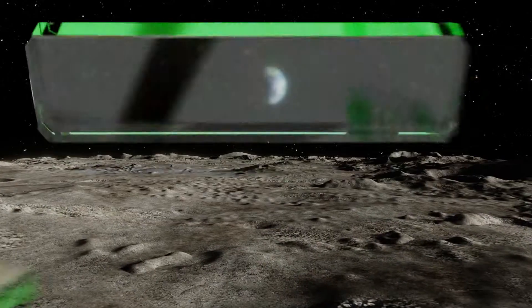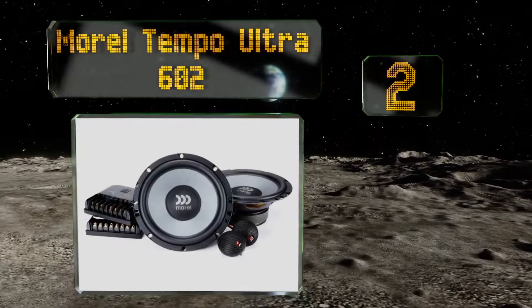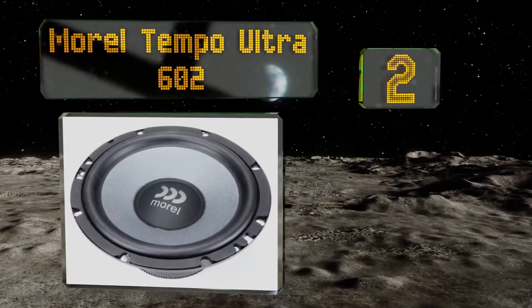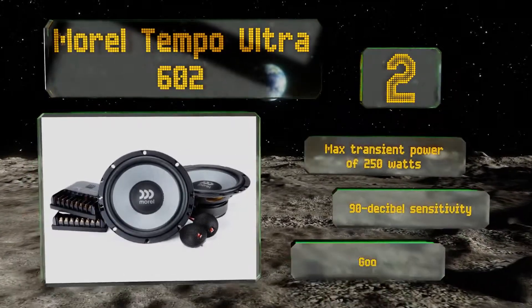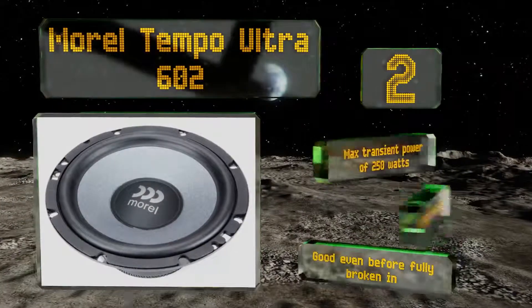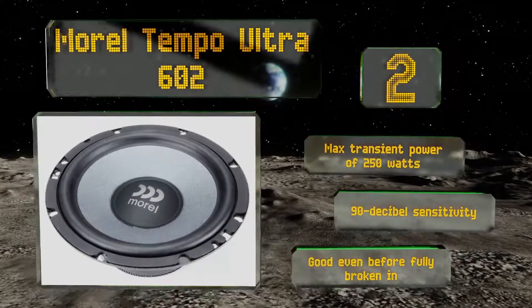At number 2, aside from having plenty of oomph to offer in the mid-bass range, the Morrell Tempo Ultra 602's crossovers handle trouble well by slightly muting the highest of frequencies. This helps minimize those grating pitches that can turn a bright, lively sound into a piercing one. These deliver a maximum transient power of 250 watts and a 90 decibel sensitivity. They're good even before they're fully broken in.